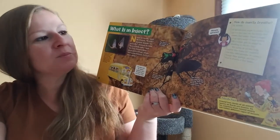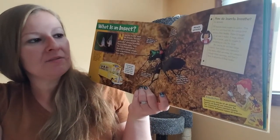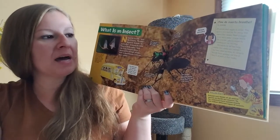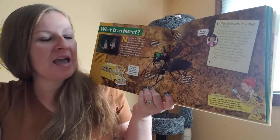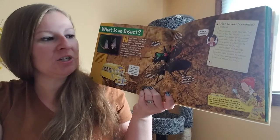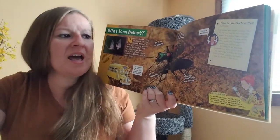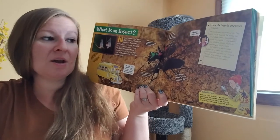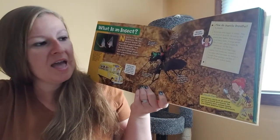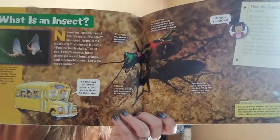How do insects breathe? All animals need oxygen to survive. They use it to turn food into the energy that powers their bodies. There is oxygen in air and in water. A large animal, like a human, gets its oxygen by breathing air into the lungs. But insects do not have lungs. Instead, their bodies are covered in tiny holes called spiracles. Air comes in through these openings and then flows to all parts of their bodies.